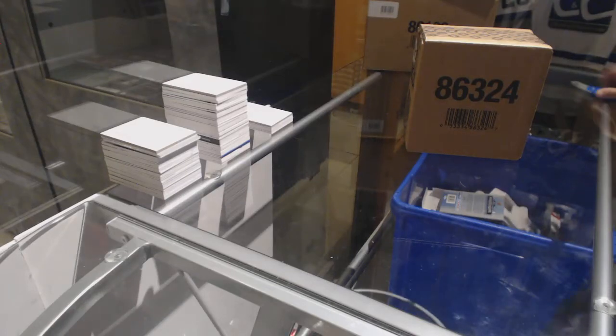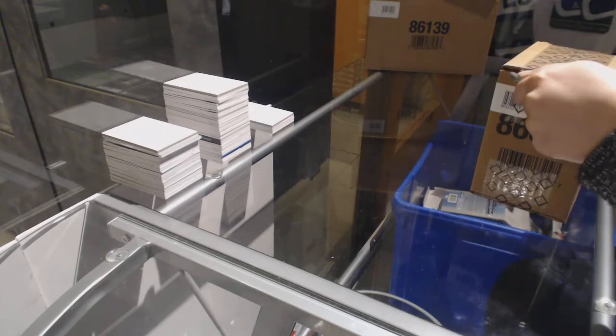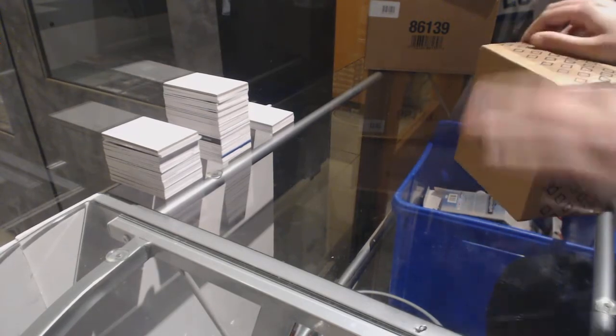Starting off, this is Group Break 7801. We've got the 2016-17 Upper Deck Black Diamond 5 Box Case Break.